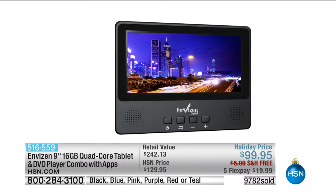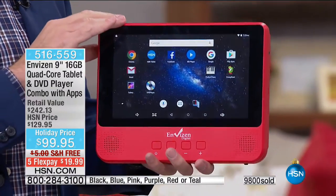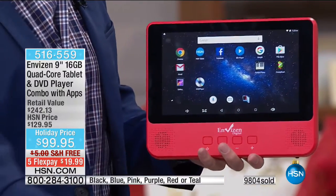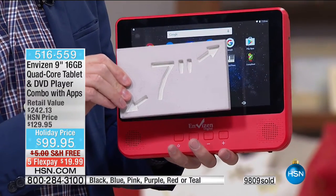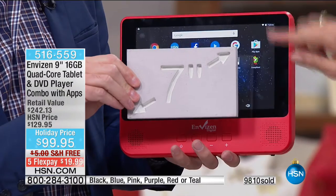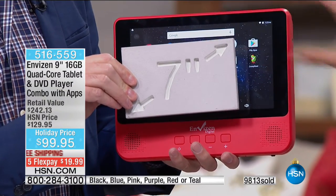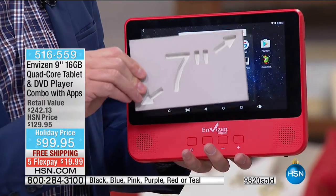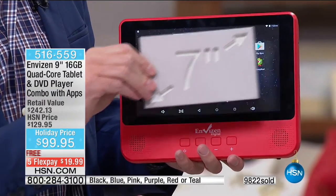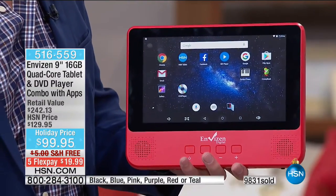This is a great tablet — forgetting about the DVD for a minute — it's a nine-inch screen with a quad-core processor. If this were a seven-inch screen tablet with a dual-core processor at this price, it would be a great value. Here, let me show you the difference — it looks like it's double the size. It's sort of like when you order a pizza and it's two inches bigger all the way around — same idea with screen size. 300 left in the pink.